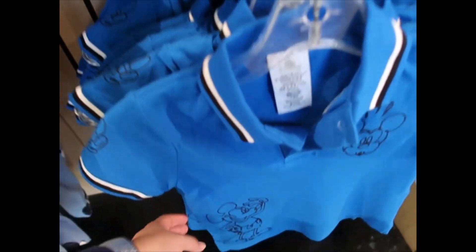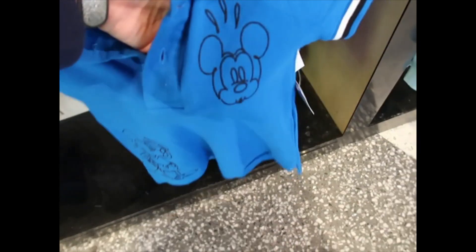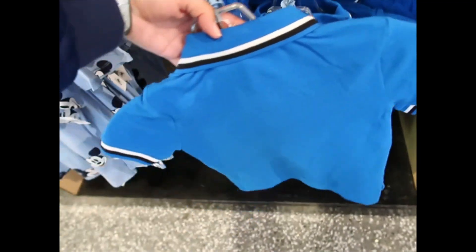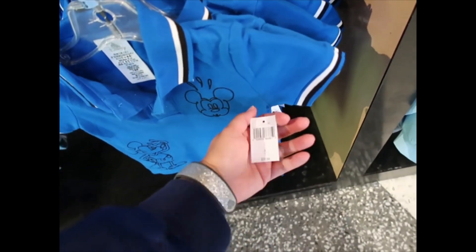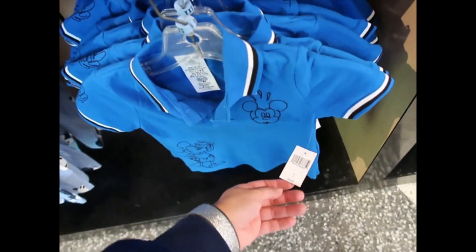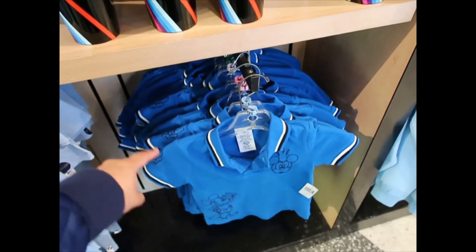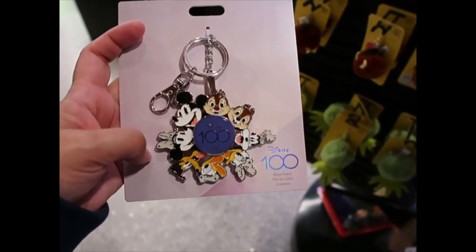This is so cute — it's for kids. Mickey Mouse is embroidered on it. There's another Mickey Mouse on the sleeve with the hand detail. I love this — I don't have a little boy but I want one. It's $29.99. Someone in my life, please have a little boy so I can put that on him!